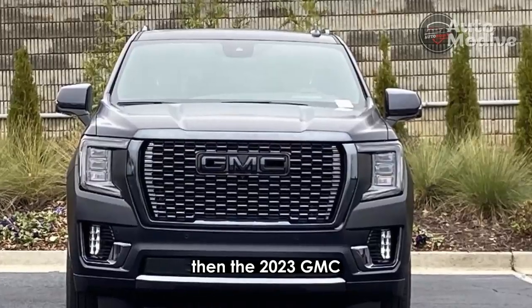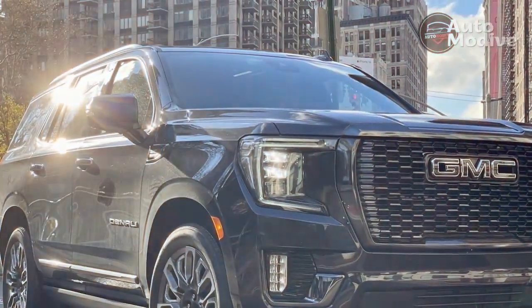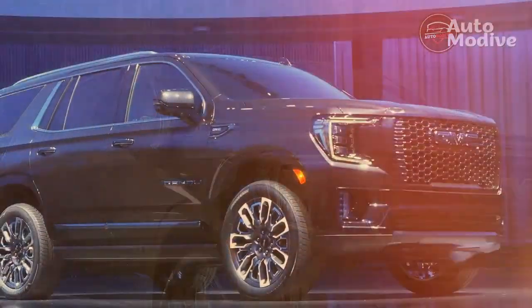If that's the case, then the 2023 GMC Yukon Denali Ultimate is a comfortable and capable stealth wealth solution.